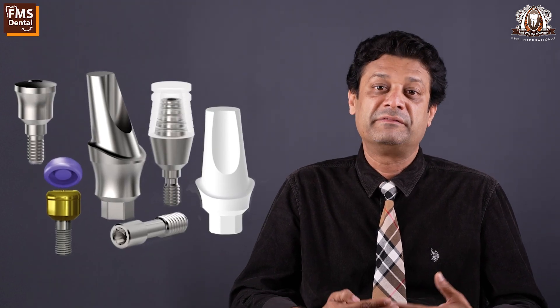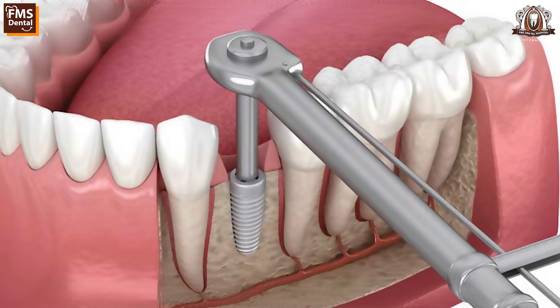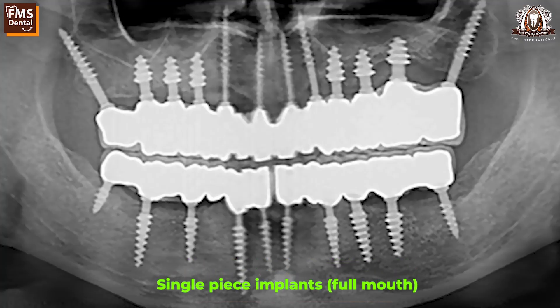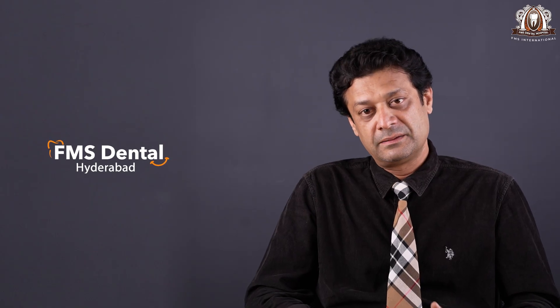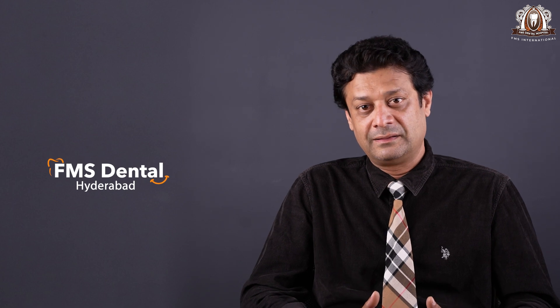These two-piece implants can also be customized for different clinical situations. In cases where poor bone quality is present or we couldn't achieve enough torque, these implants can be submerged and loaded after six months. Whereas single-piece implants require immediate loading in any clinical situation. Overall, single-piece as well as two-piece implants work very well, but they have to be used judiciously.